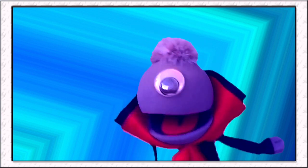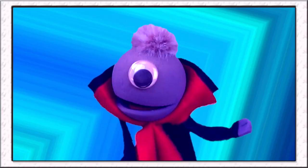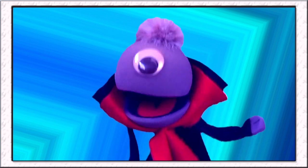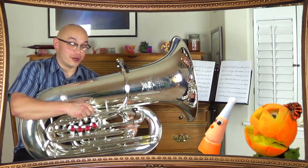Can you mute a tuba like you can mute a trumpet? Oh no, not again! Oh, don't mind him! Carl had a little bit of a run-in with the trumpet recently, but I'm sure the tuba's perfectly safe! The tuba mute is rather large, and it's not called for very much, so no need to worry. Phew!